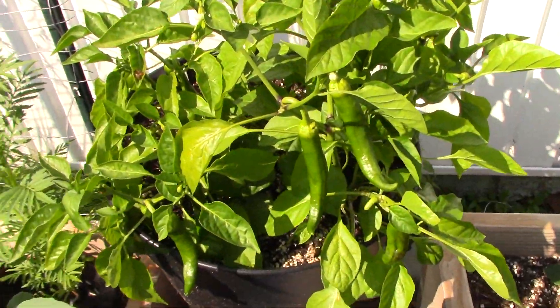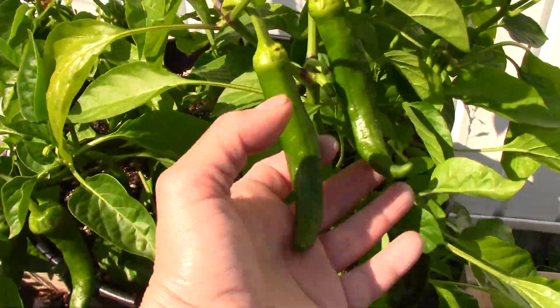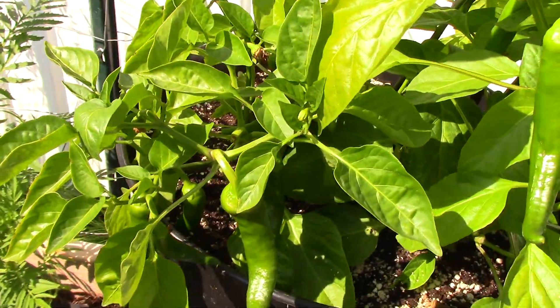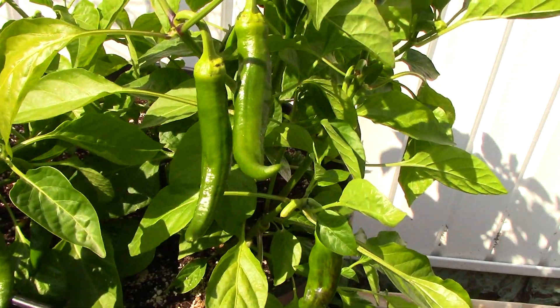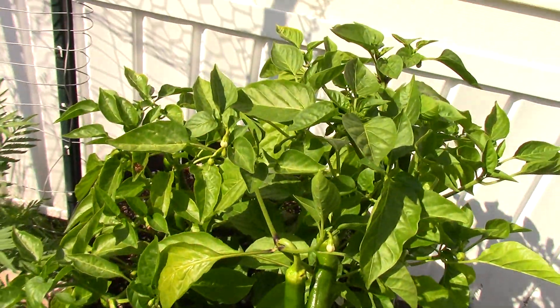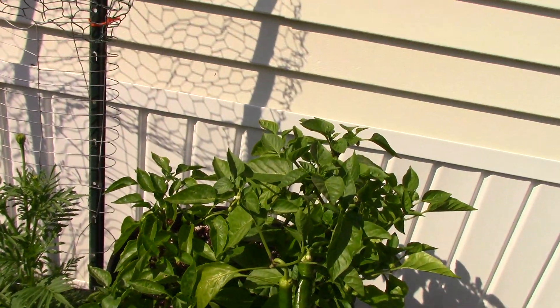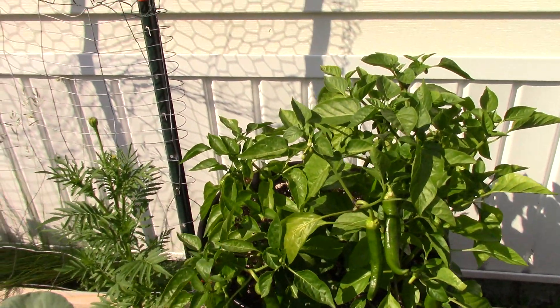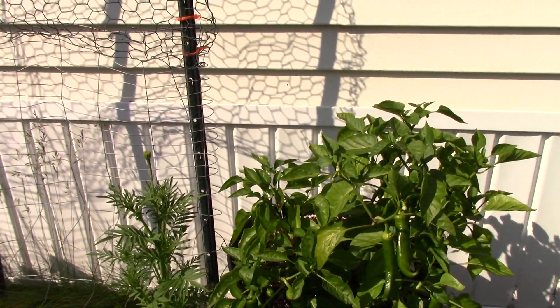These peppers are still producing tons of peppers. I've cut off about nine or ten of them already that are about five inches long. They're mild, though, unfortunately — but my husband likes them.